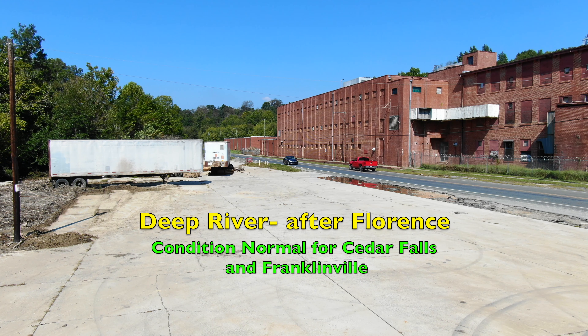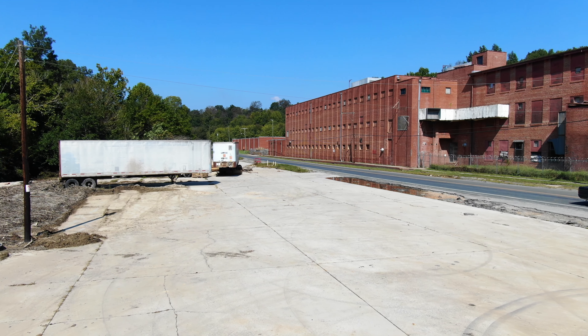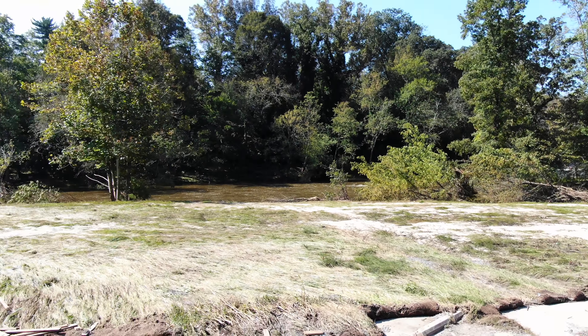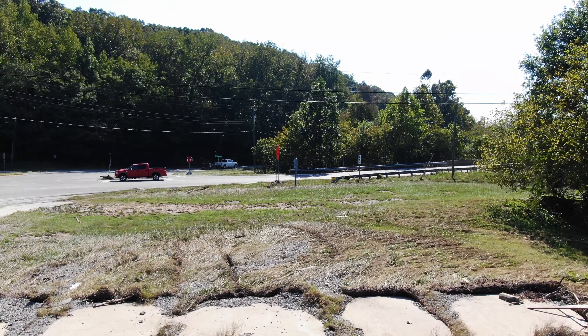Deep River after Florence — conditions normal for Cedar Falls and Franklinville. I had a request from several different people to fly again over these two areas around Cedar Falls after the flooding, and down at Franklinville, to show how it looks after the water has gone down a little bit.